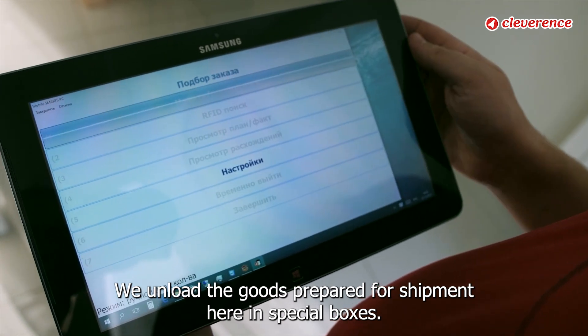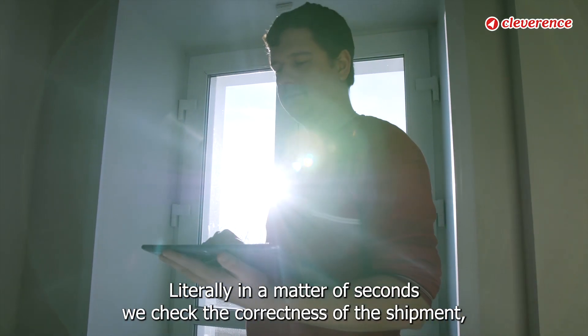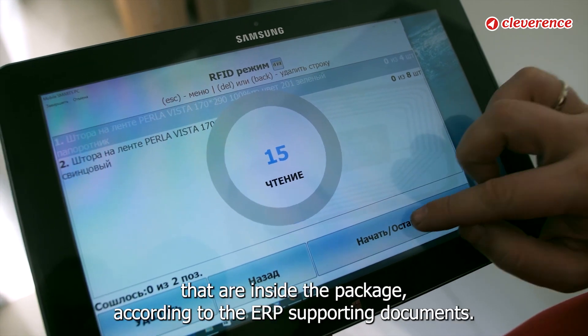We unload the goods prepared for shipment here in special boxes. Literally, in a matter of seconds, we check the correctness of the shipment, the conformity and correctness of the goods that are inside the package, according to the ERP supporting documents.